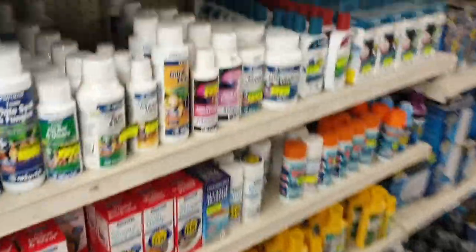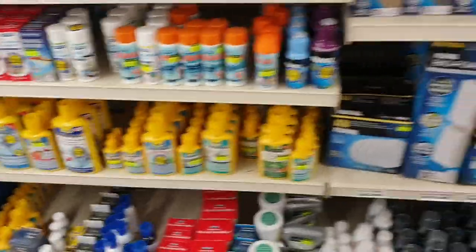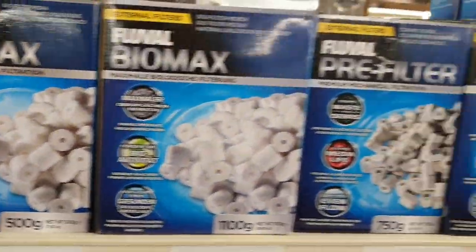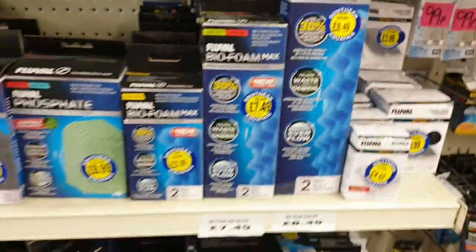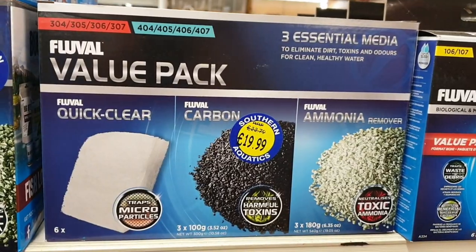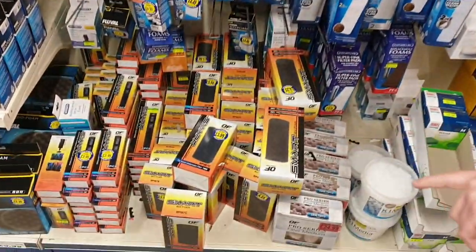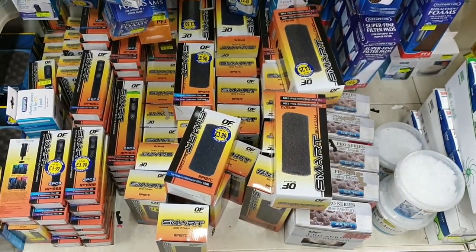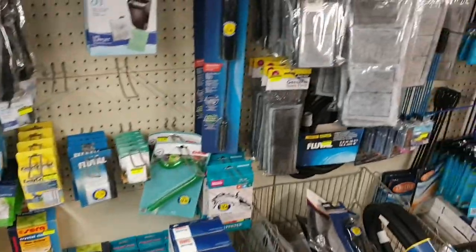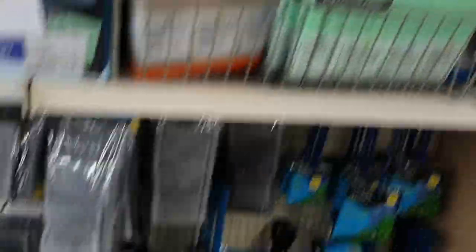Then we move on to aquarium treatments — lots of Hagen, Waterlife, Interpet, and Tetra range of treatments. To give you an idea of just how big the shop is, we do so many treatments. Filter media is another huge side of our business — we sell so much media. We've got things you can cut down for your own use, things you can put in your own bags. Really popular at the moment are these value packs from Hagen for the Fluval externals — selling really well, especially online. With the smart filters there's also an offer — you get free media with those. Lots and lots of different filter media, even things you can cut down to fit your own filter.